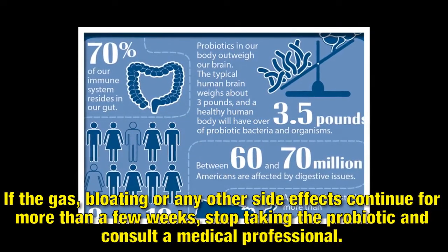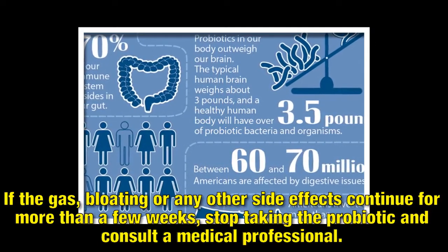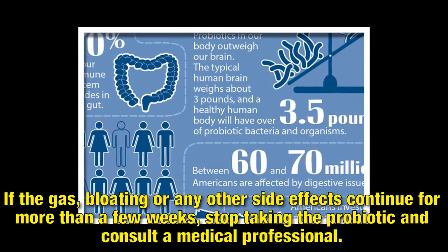If the gas, bloating or any other side effects continue for more than a few weeks, stop taking the probiotic and consult a medical professional.